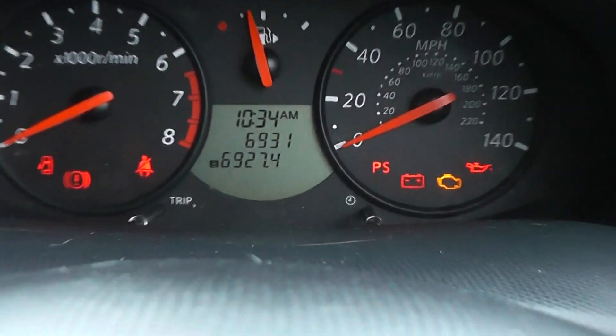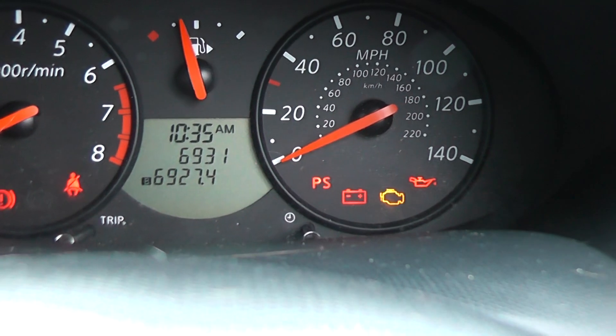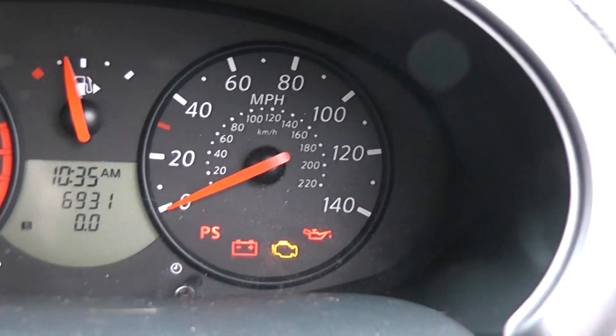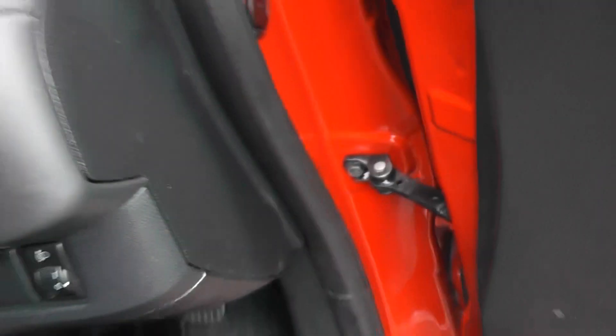As you can see, this vehicle has also done just 6,931 miles — very, very low mileage for its age. This vehicle is in excellent condition inside and out.